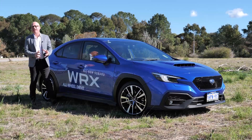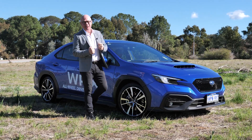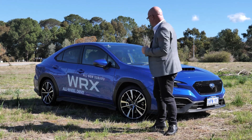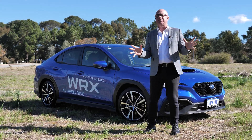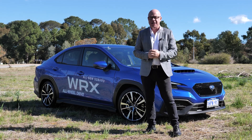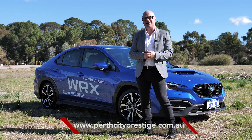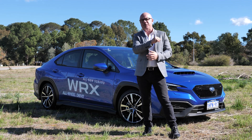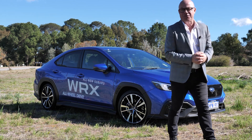In an era where all we hear is SUV, it's so refreshing to see Subaru reintroduce us to the sporty sedan — and they've done it really well. Our videos aren't reviews; they're just a friendly introduction. If you'd like to find out more, head to perthcityprestige.com.au and they will help you out. If you've enjoyed this video, click subscribe and give us a like — and maybe even become our new friend.